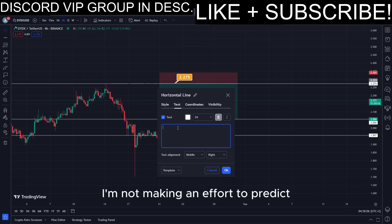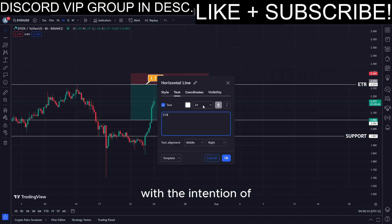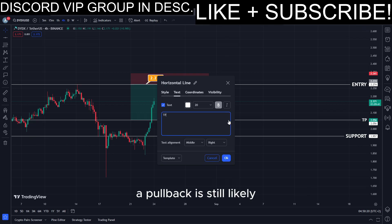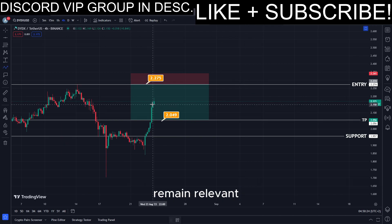Important note: I'm not making an effort to predict potential future declines. Instead, my focus revolves around anticipating a retracement to recent resistance levels, with the intention of strategically placing limit sell orders. Even if prior support levels are surpassed, a pullback is still likely, and the resistance zones highlighted in this video remain relevant.